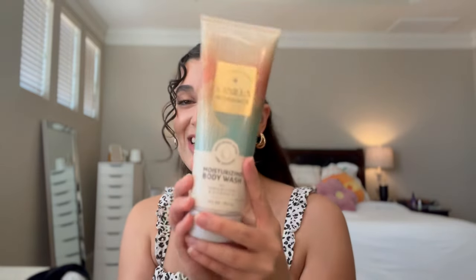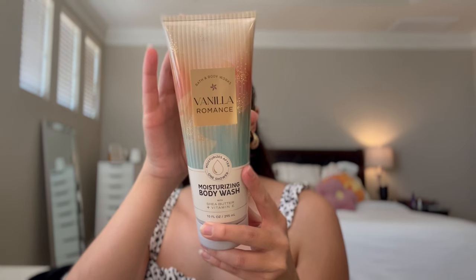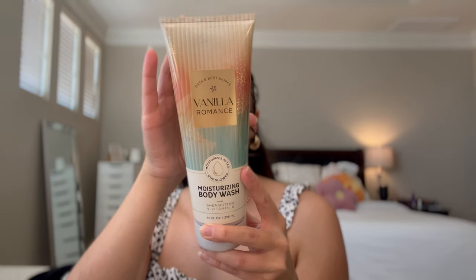I went ahead and purchased three items from Vanilla Romance without even smelling it at all - that was brave of me. But it was $4.95 and I figured if I don't like it, I could just go and exchange it for something else. The notes are fresh cardamom, vanilla absolute, and captivating woods. This one to me kind of just smells like Vanilla Bourbon - that's exactly what it smells like. And I have Vanilla Bourbon leftover from last year, so I'm not super confident I'm going to keep all of this.